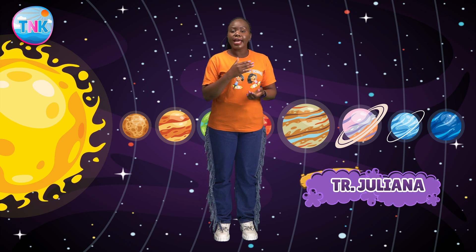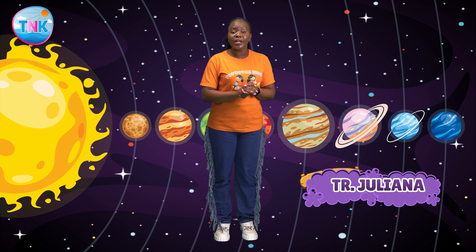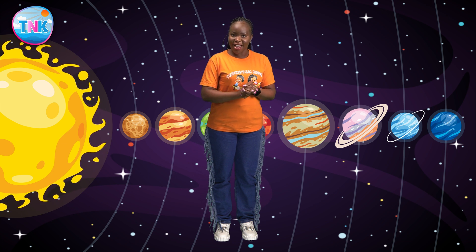Hello, top-notch kids! Welcome to our adventure to space. I'm Teacher Juliana, and today we embark on an exciting journey through our incredible solar system. Today, we learn all about the planets and their unique characteristics. Are you ready? Let's blast off!